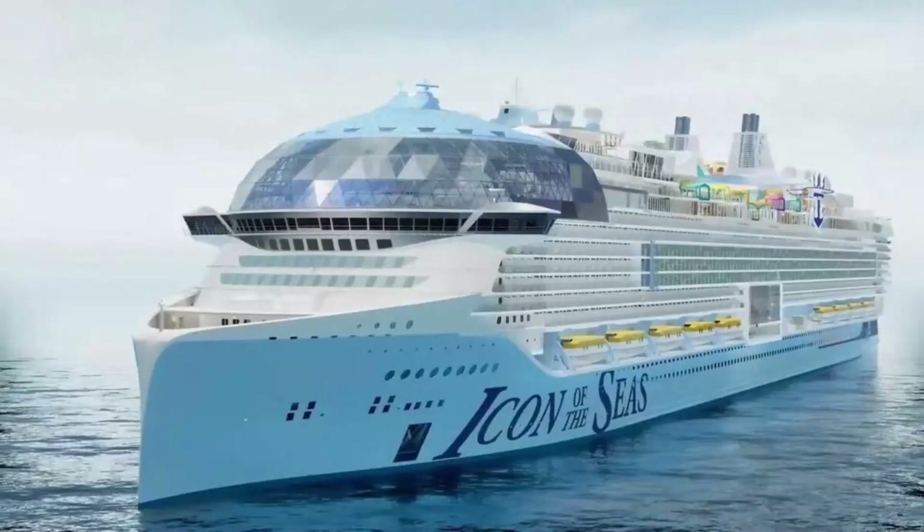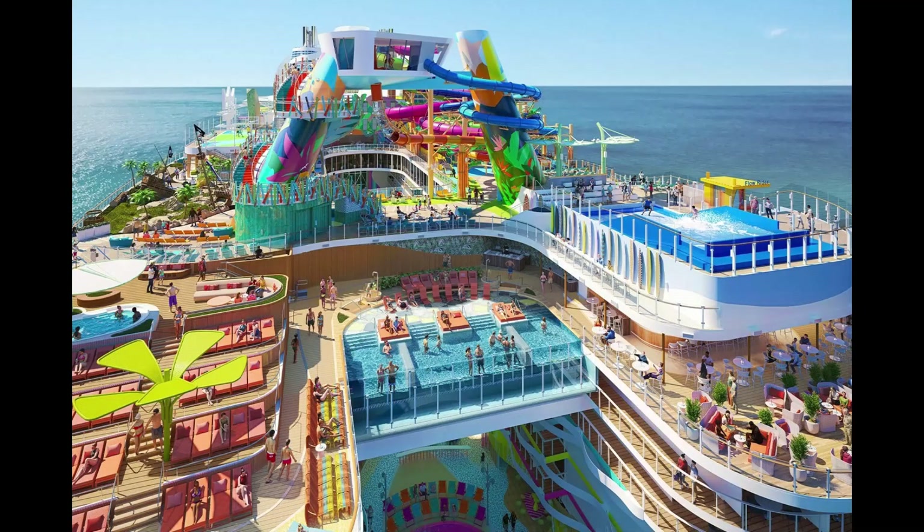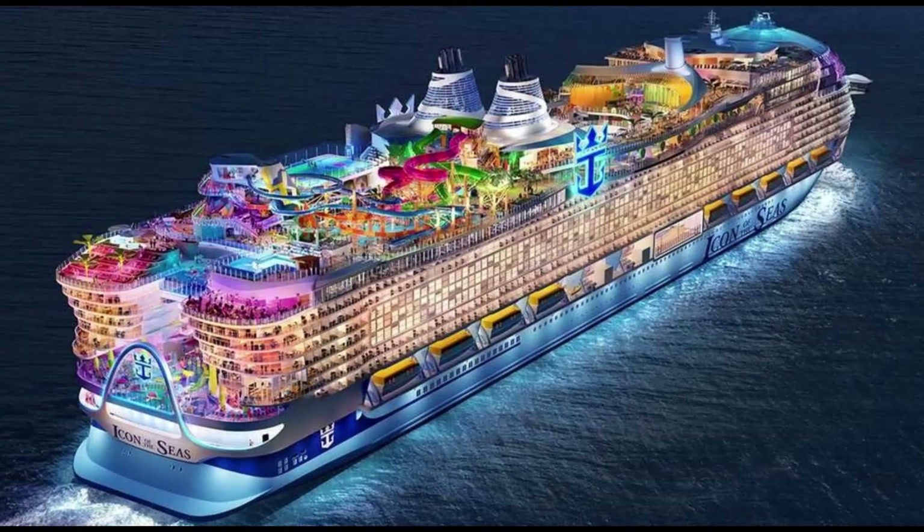Embark on a virtual journey as we explore the eight neighborhoods that make the Icon of the Seas truly stand out in the world of luxury travel. Launched by Royal Caribbean International in 2024, this revolutionary cruise ship redefines the onboard experience with its impressive gross tonnage of 248,663 GT.